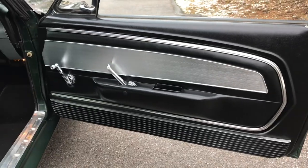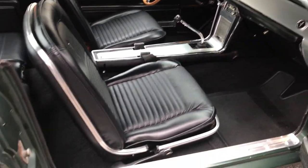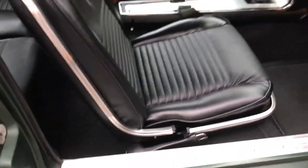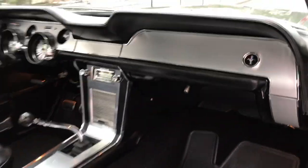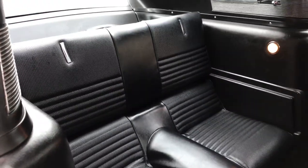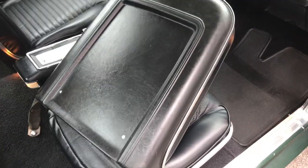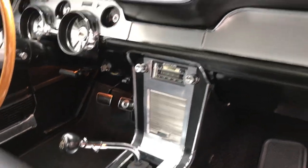The interior is in excellent condition. It's been upgraded from factory original standard to deluxe. As you can see, it's very nice — door jambs really clean. Has correct deluxe seats with the hardback shells; those are really hard to get. Nice four-speed console, four-speed shifter with reverse lockout, back seats in really great shape. Dash pad and headliner in excellent condition.